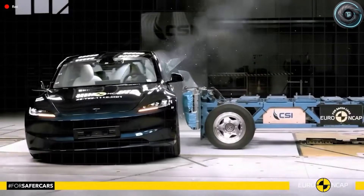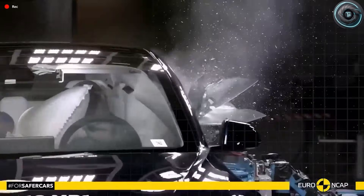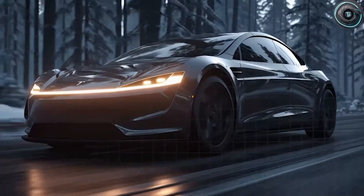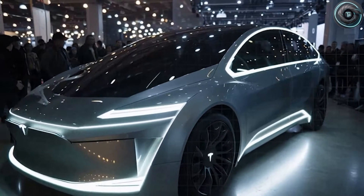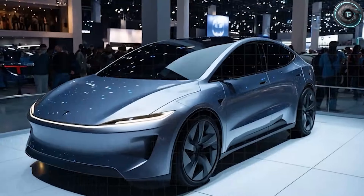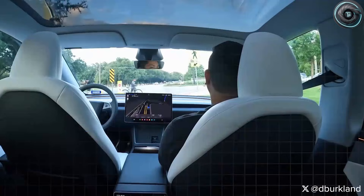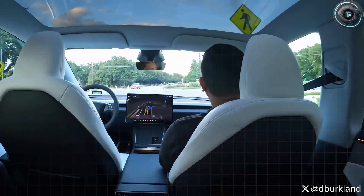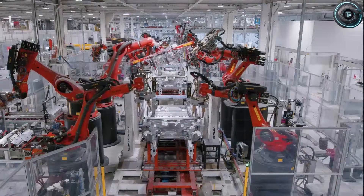All of this adds up to three SpaceX-inspired upgrades: the structure, the way you get in and sit, and the way the car sees and thinks for you. Together, they point to a clear conclusion — the 2026 Tesla Model 2 Senior Edition is a focused attempt to build an EV that respects the physical and mental limits that often come with age, without making the driver feel weak or dependent. Which upgrade do you think makes the biggest difference in daily driving? Tell us in the comments.